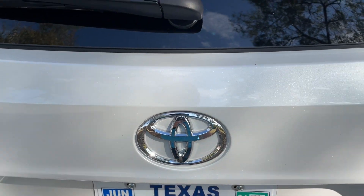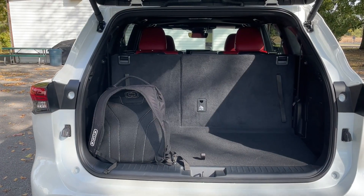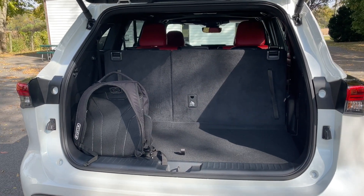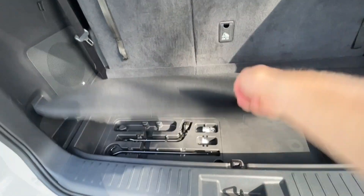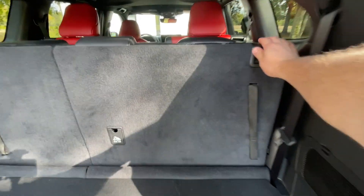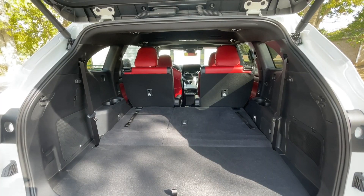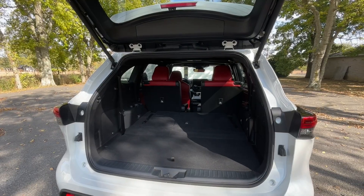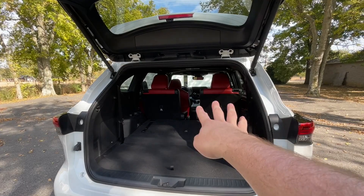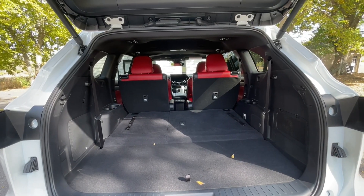They also get USB-C ports to keep their devices charged. In terms of cargo space, the Highlander is not the largest vehicle in its segment — there's about 16 cubic feet behind the third row and a small storage area underneath the floor. Folding the third row down manually gives you a little over 48 cubic feet of space, and with the second row folded you get a little over 84 cubic feet, though there's no way to lower the second row seats from the trunk.